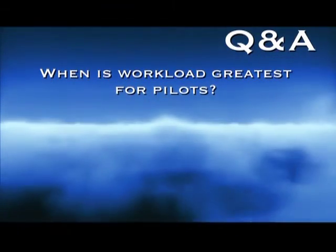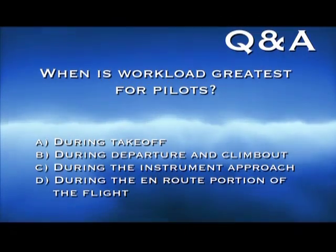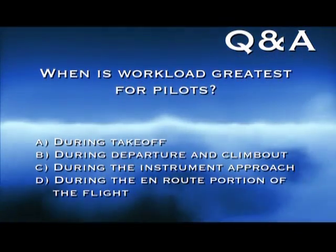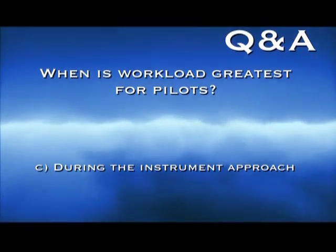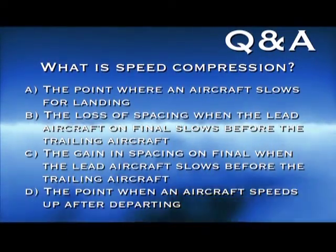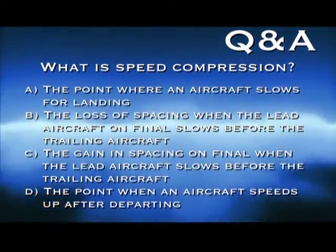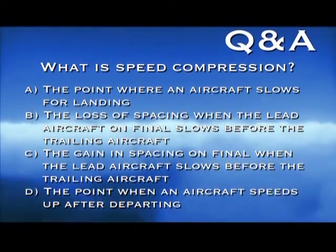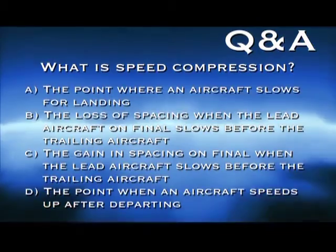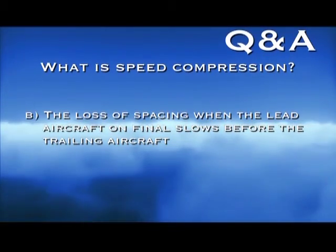When is the workload greatest for pilots? A: during takeoff. B: during departure and climb out. C: during the instrument approach. Or D: during the en route portion of the flight. The answer is C — pilots are busiest during the instrument approach. What is speed compression? A: the point where an aircraft slows for landing. B: the loss of spacing when the lead aircraft on final slows before the trailing aircraft. C: the gain in spacing on final when the lead aircraft slows before the trailing aircraft. Or D: the point when an aircraft speeds up after departing. The answer is B — the loss of spacing when the lead aircraft on final slows before the trailing aircraft.